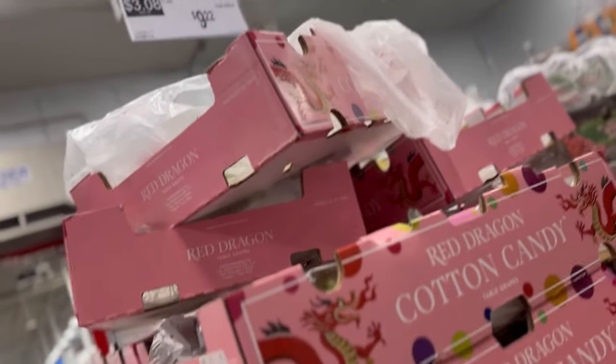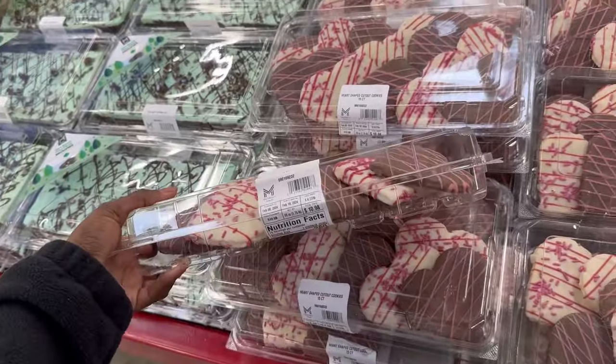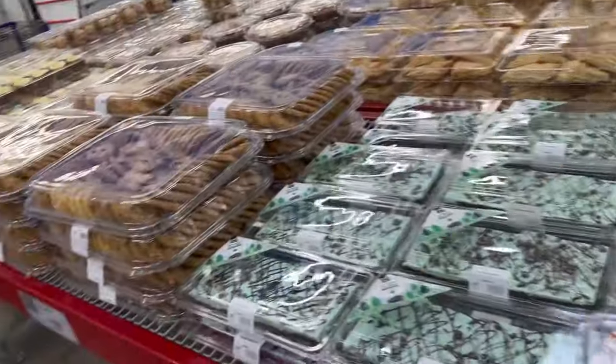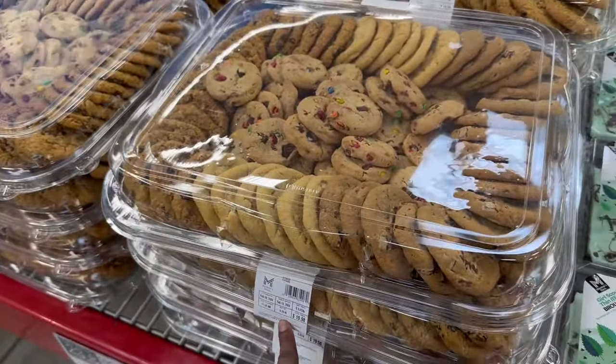Valentine's Day is coming — they have these cookies, 15-count for $10.98. They've got a lot of sweets: danishes, cakes, cookies. There's a big tray for only $19.98.